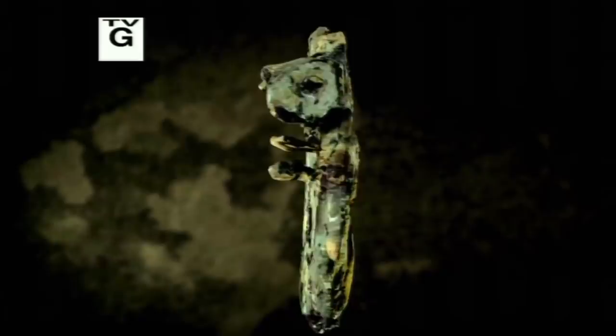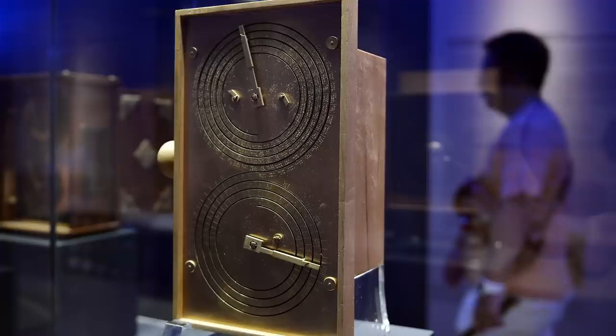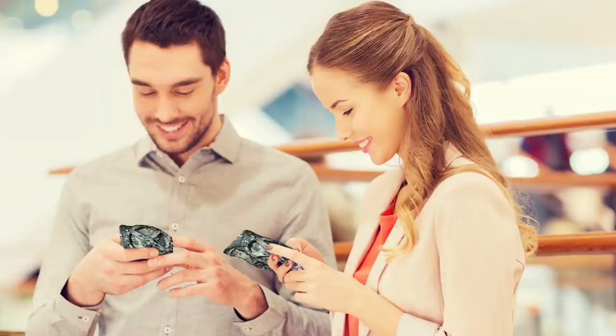That is, until about 2006. According to Smithsonian, modern technology such as CT scans revealed more of the inner workings of the Antikythera mechanism, including previously hidden inscriptions showing that the object was basically an ancient analog computer. The device's complex series of over 30 interlocking bronze gears allowed the ancient Greeks to follow the movements of the sun and moon through the zodiac, predict eclipses, and model the irregular orbits of the moon. It even served as a calendar — basically the ancient equivalent of a smartphone.